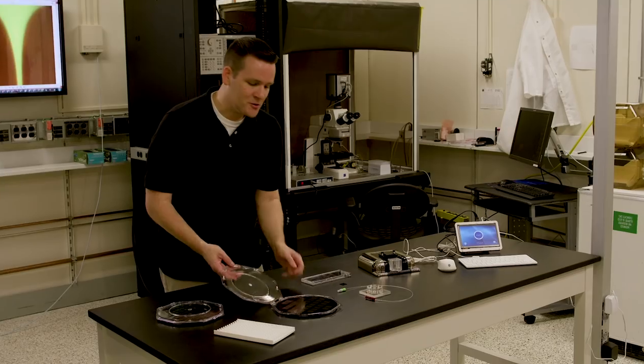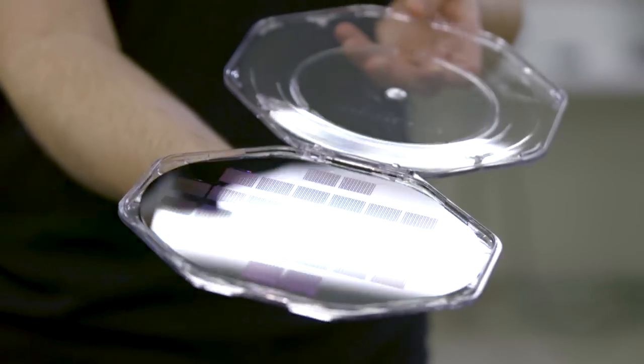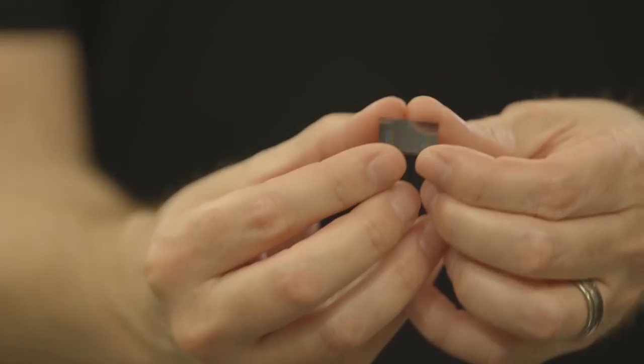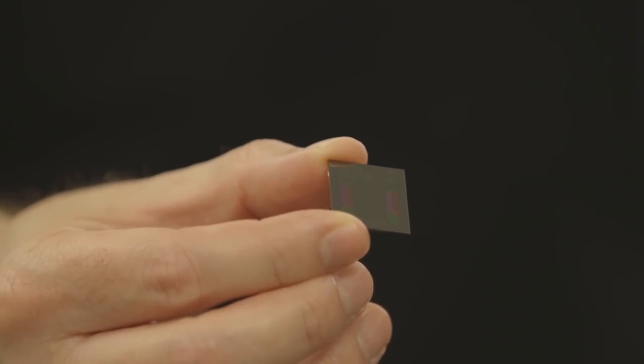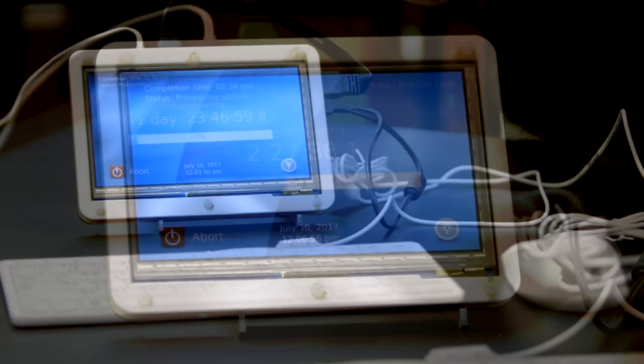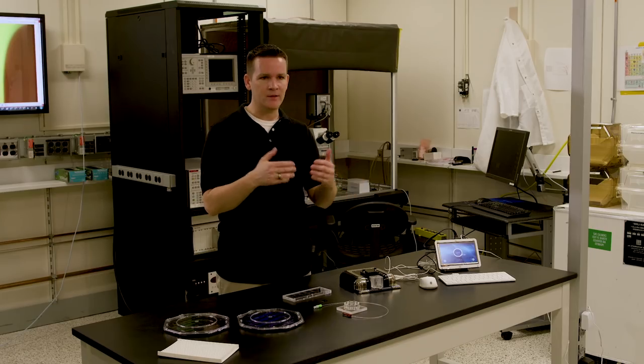IBM scientists are developing what they're calling lab-on-a-chip technology that could make it faster and easier for doctors to diagnose diseases. This technology allows us to isolate biomarkers relevant to a number of diseases — what this enables us to do is get out ahead of a disease. If you have a technology that's convenient enough, you can test daily or weekly, so that you can get results immediately instead of having to wait.